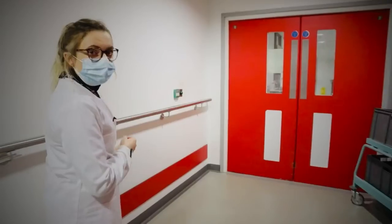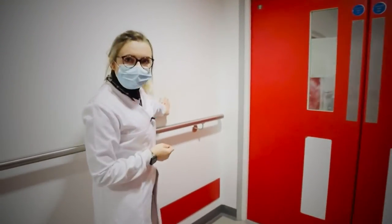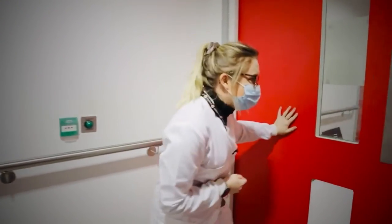Thank you very much for coming to have a look around biochemistry and the blood sciences lab today. Hopefully we'll see you soon.